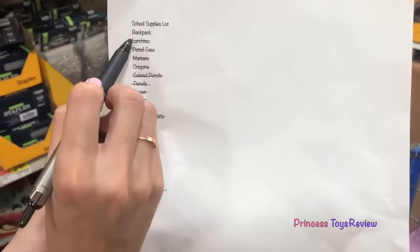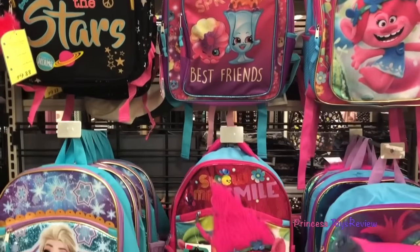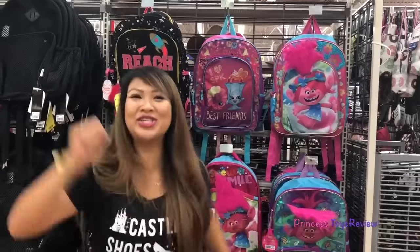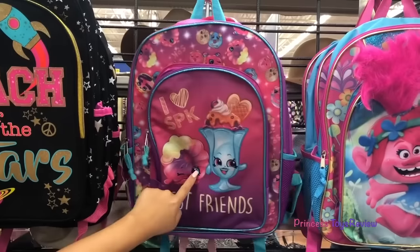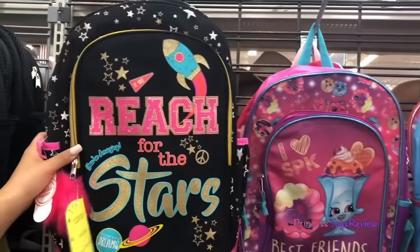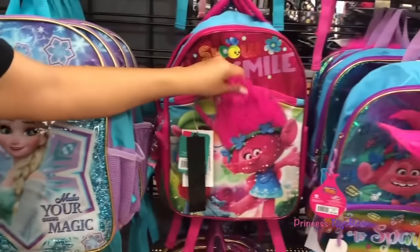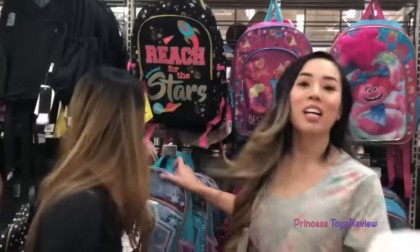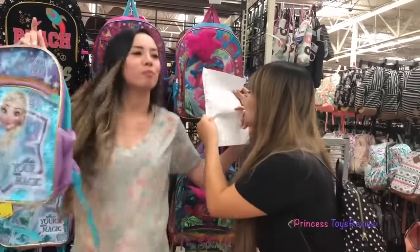I only got one thing left — it's my backpack. Where's the backpack? I found the backpacks — this was hidden in another section, Princess Fam will never find it, so I bet I'm going to win. We have Trolls with the fluffy hair, Shopkins that says 'best friend' — hey, that's me and Princess Fam! There's also one that says 'reach for the stars,' and one that says 'make your own magic' with Elsa, another Trolls one, and a Rapunzel one. That's the last thing on my list — that means I'm the winner of the challenge! Good job, high five!